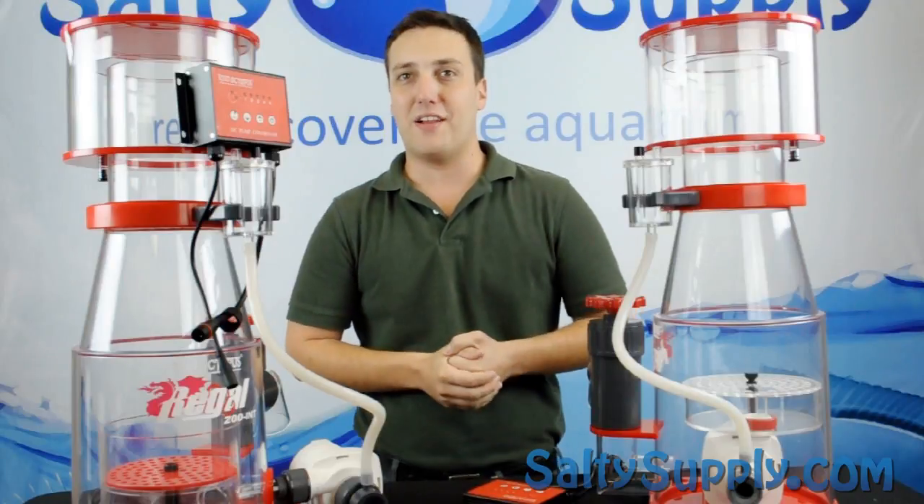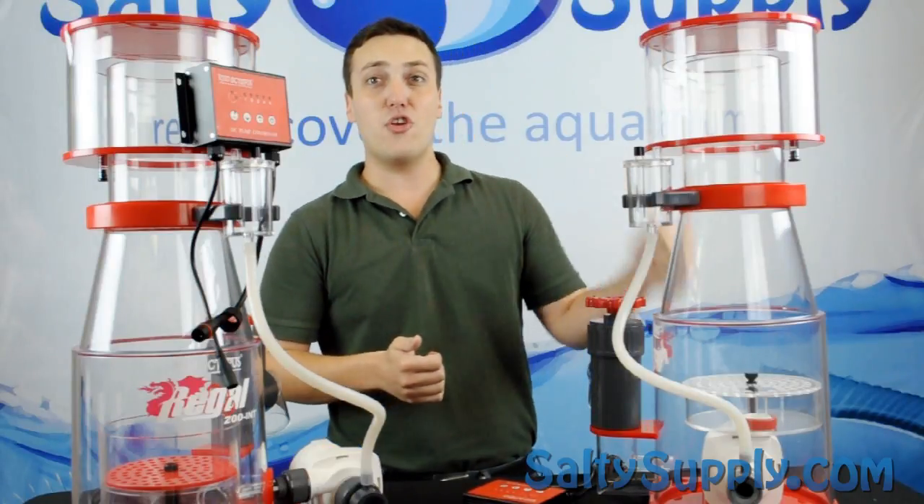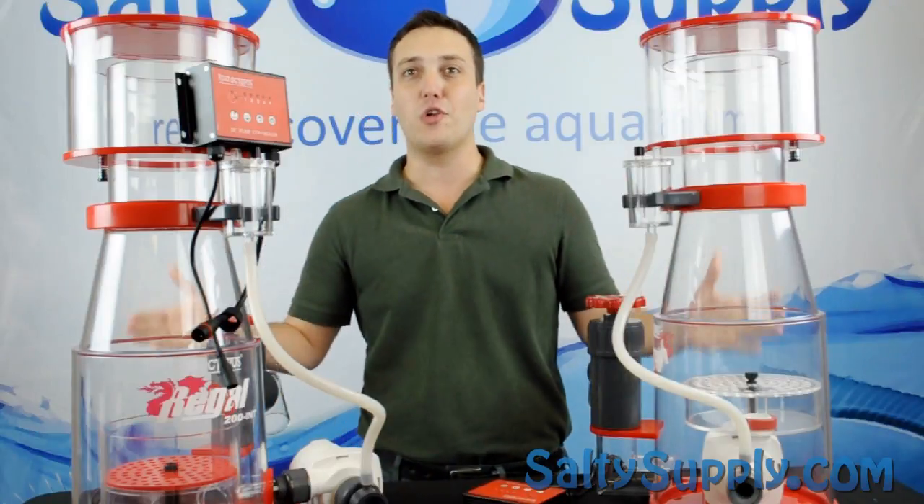Welcome to this week's Product Spotlight. I'm Derek, and this week we are featuring the new Reef Octopus Regal Protein Skimmers.